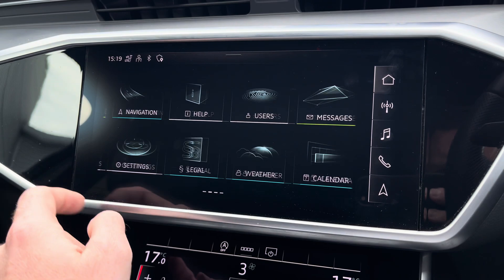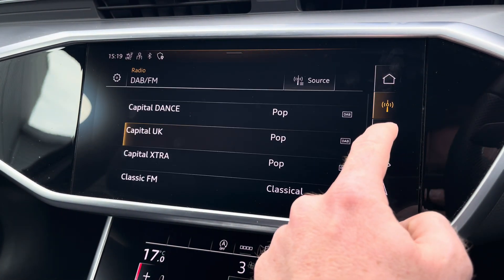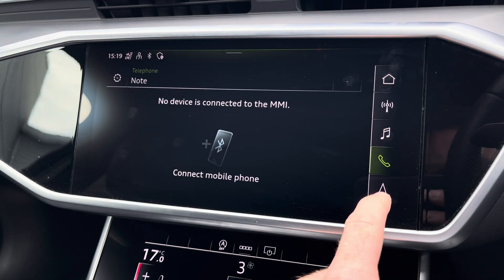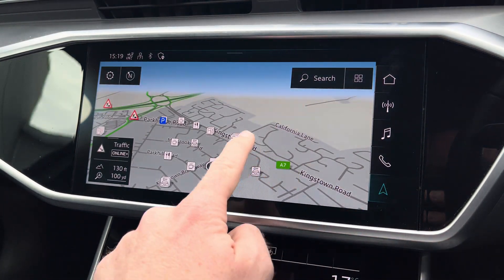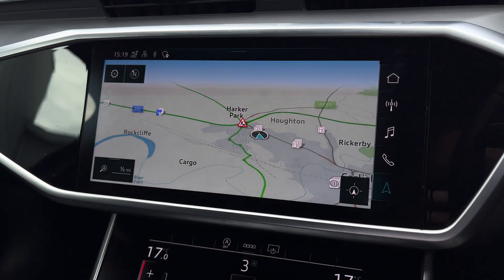To the centre you've got your main Audi MMI system which is very easy to use, and on the right-hand side you've got driver shortcuts — these include DAB and FM radio as well as navigation for those unfamiliar journeys, giving you a crisp and clear display of your route ahead.